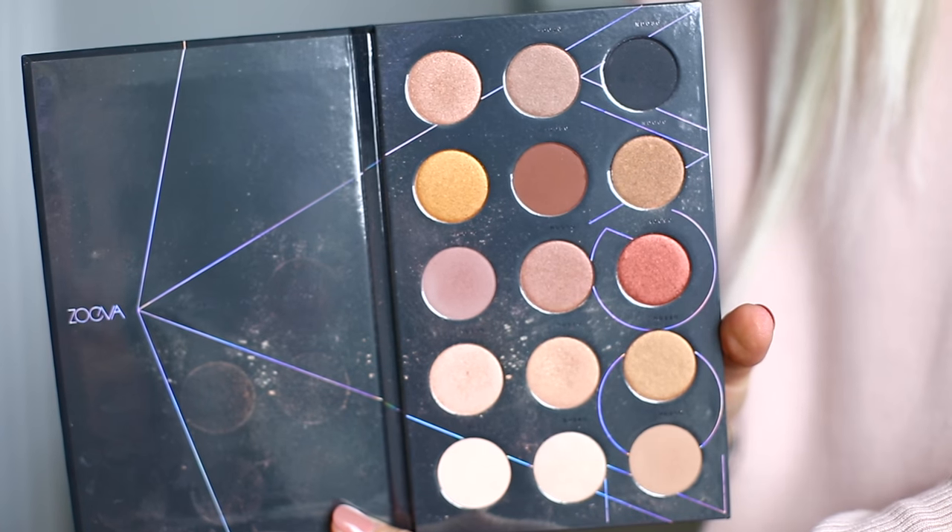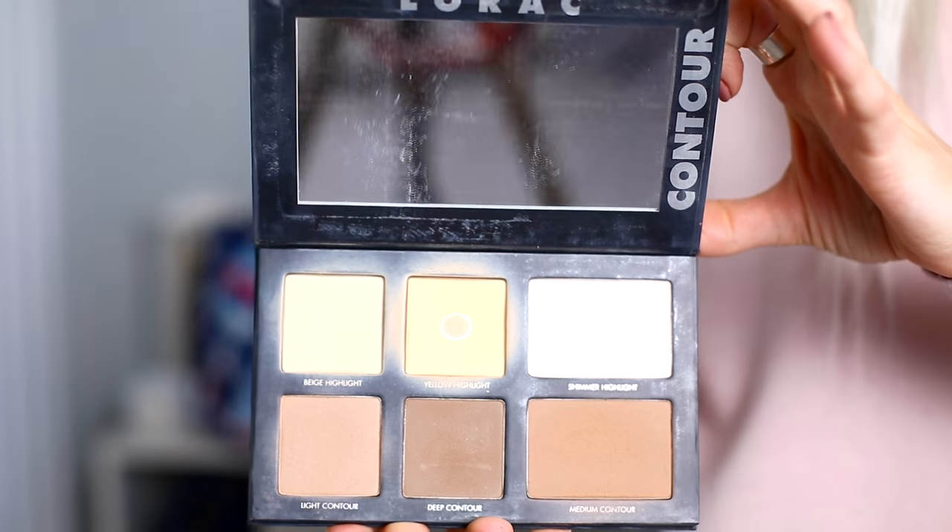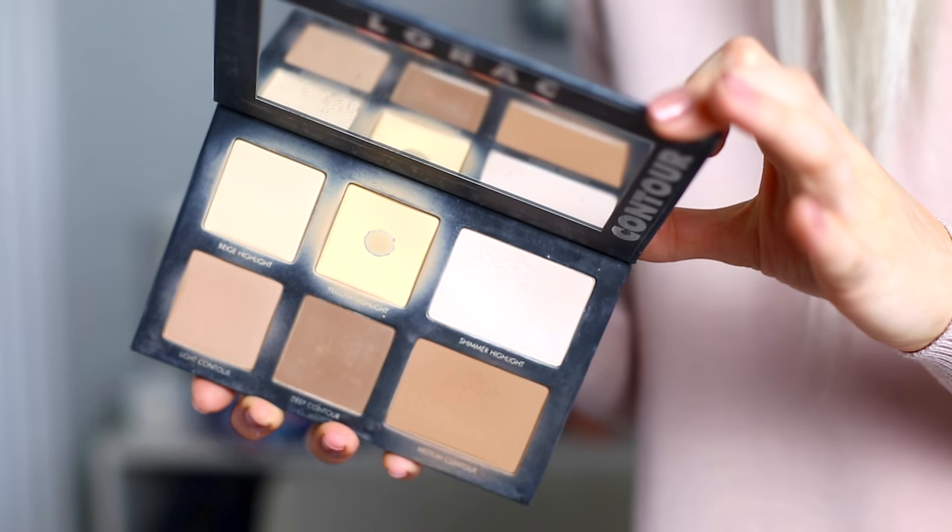Inside the Chanel bag, I had the Zoeva Nude Spectrum Palette because these are my favourite kinds of shades and I knew I'd be sorted for different looks. It's beautiful and pigmented — that's actually what I'm wearing on my lids now, something super simple but easy. I also always have the Lorac palette. I'm a massive fan of this contour palette — it's incredible. I use these two colours as my setting powder, this as my highlight, this as my bronzer, and this as my contour. I use this entire palette for literally five minutes of powder, highlight, bronzing, and contouring. Plus it has a huge mirror — big fan of that. I'd never go anywhere without it now.